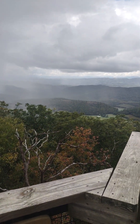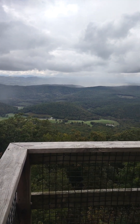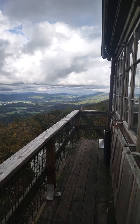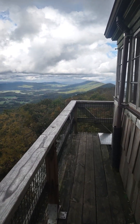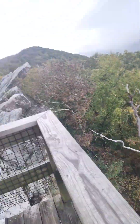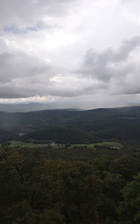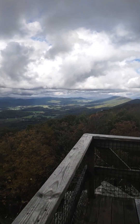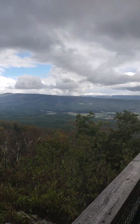Hello everyone, I'm back for another update. Today is the first day of October 2024. I am up on the Raptor Observatory here for the first time, just off the Allegheny Trail which runs right down there and in that direction. As you can see there's a 360-degree view up here.